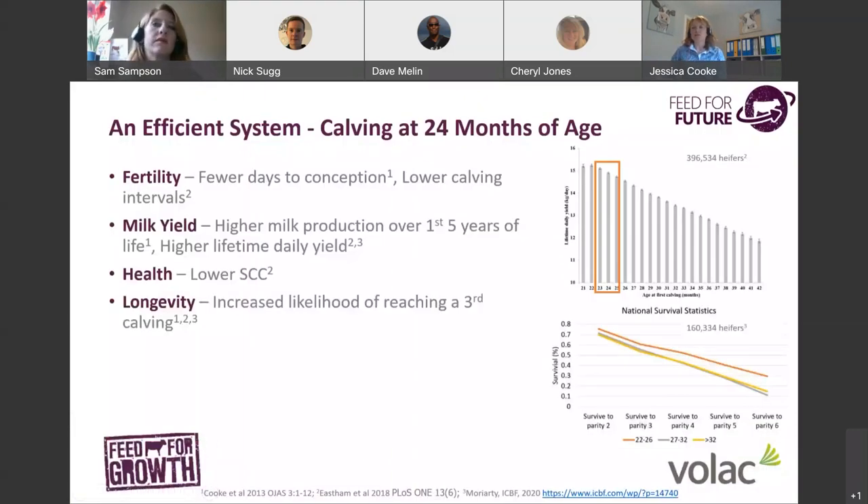Data from my PhD together with subsequent studies has consistently shown that heifers calving down close to 24 months of age have the best lifetime performance. Heifers calving close to 24 months have better fertility — fewer days to conception in lactation 1 and lactation 2 and significantly lower calving intervals. They also have higher milk production over the first five years of their life and, importantly, higher lifetime daily yields.